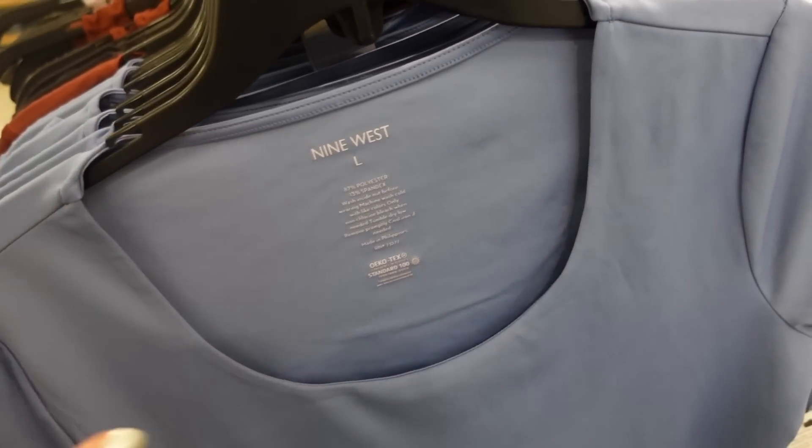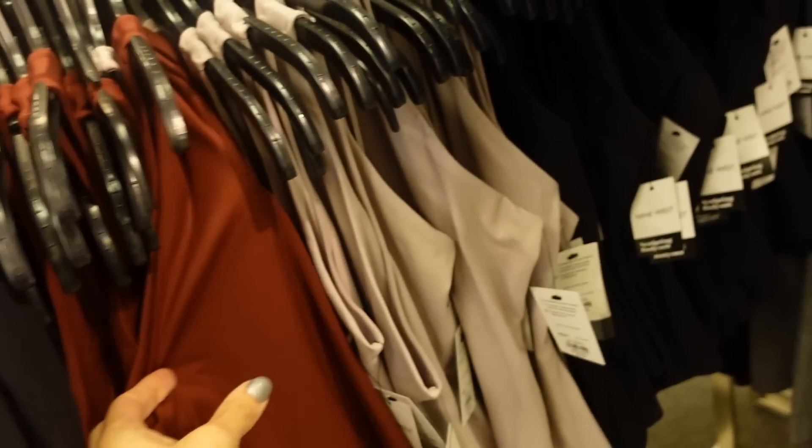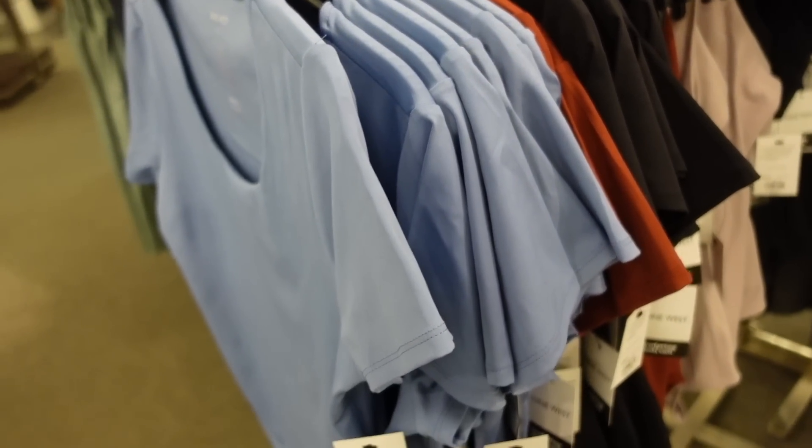Bodysuit from Nine West — scoop neckline, shorter sleeve, fitted through the body with a thong style back. Comes in blue and black. Tank options also available in rust, lavender, and black. Down to $21.99, regularly $26.